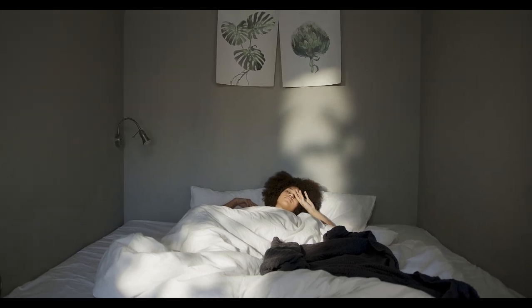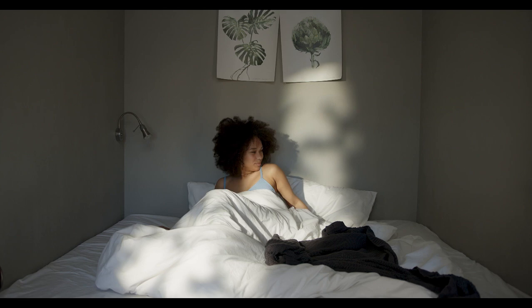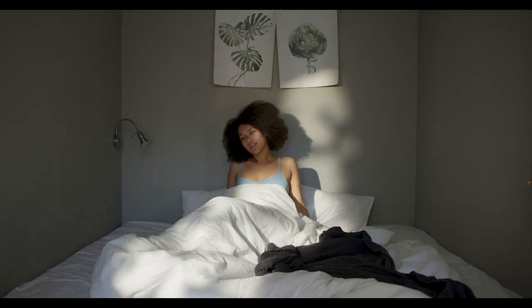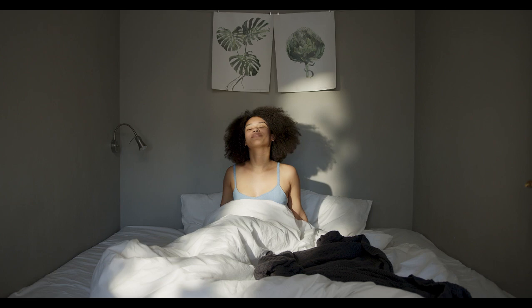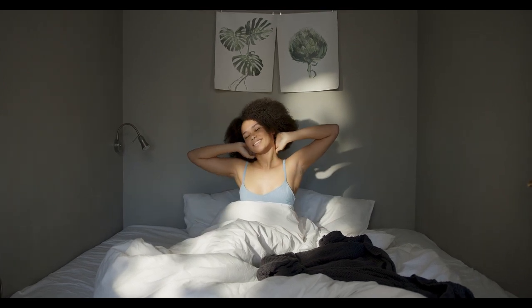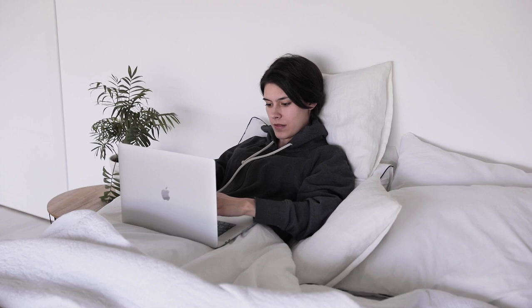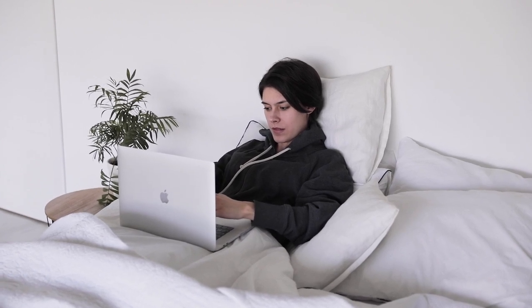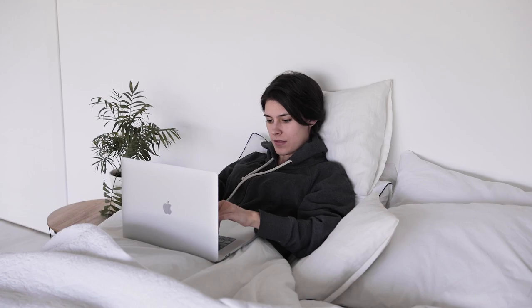Soft bed sheets are a luxurious way to upgrade your bedding and catch some quality rest. Soft sheets are arguably the most important bedding you can buy — after all, they're the materials that directly touch your skin all night long. But every brand claims their sheets are supremely soft, so it's hard to know which ones to believe, especially when you're shopping. Let's start with the top five best soft cotton sheets.